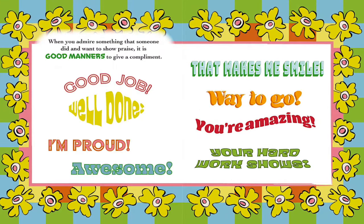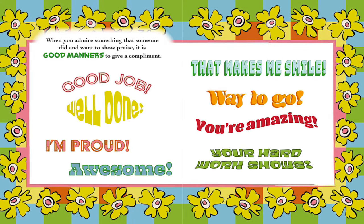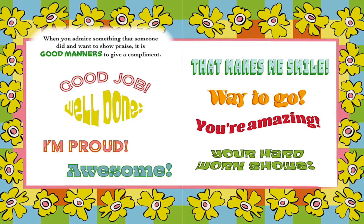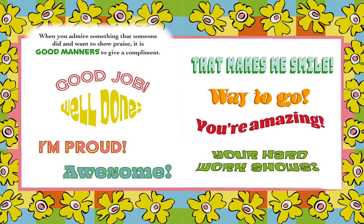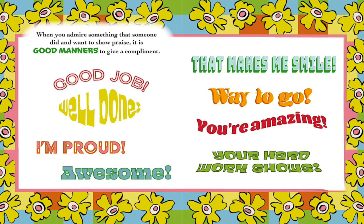When you admire something that someone did and want to show praise, it is good manners to give a compliment. Good job! Well done! I'm proud! Awesome! That makes me smile! Way to go! You're amazing! Your hard work shows!